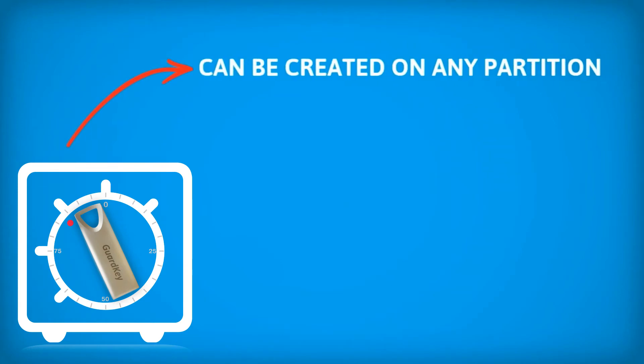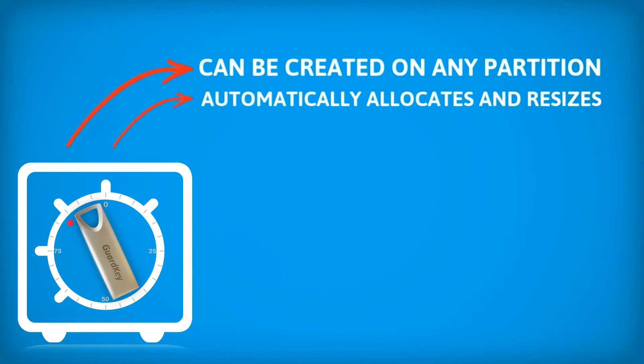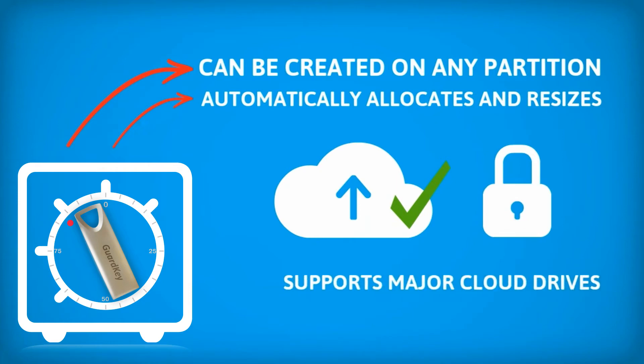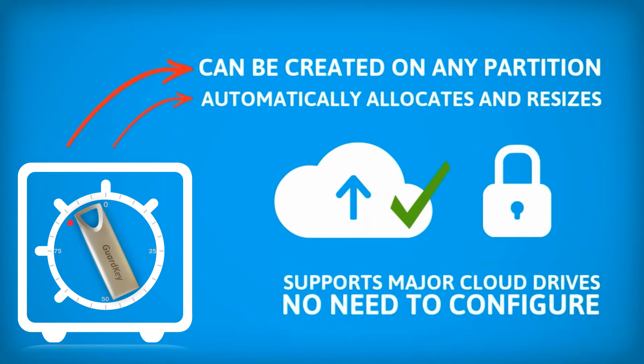Safety box is able to be created on any partition. It automatically allocates and resizes based on the available space. All cloud storages are supported — protection everywhere. Supports all major cloud drives. No need to configure; it has auto detection.